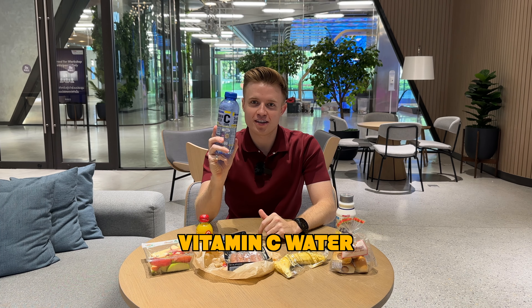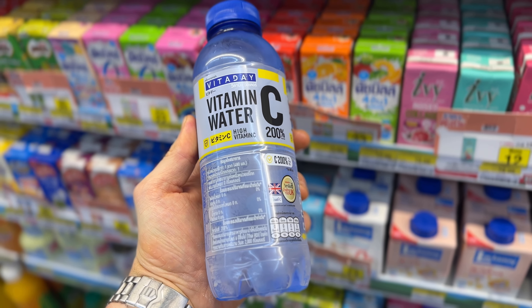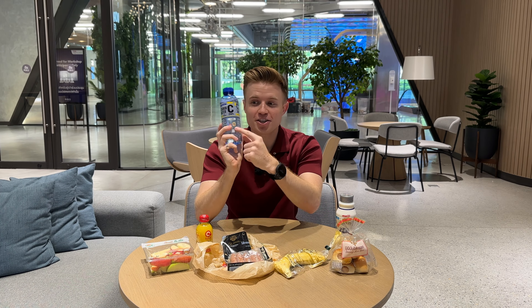Vitamin C water. Not how you imagine it will taste, but it's actually English — you can see the little British flag here. This tastes super, super nice, and it's just really healthy; good to have one of these a day, or maybe every two days.